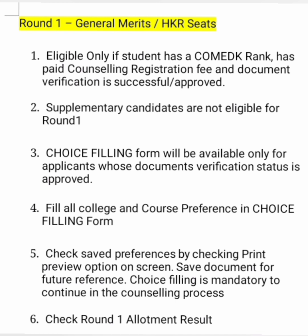For round 1, both general merit students and HKR students are eligible. Students are eligible to sit in COMEDK counselling only if they have a COMEDK rank, have paid the counselling registration fee, and have completed document verification which is successful or approved. A lot of students are asking if they can still register for COMEDK counselling — the answer is no. If they have not paid the counselling registration fees and have not successfully verified their documents earlier, they cannot participate. Similarly, supplementary candidates are not eligible for round 1; they can participate in a later round, but not round 1.